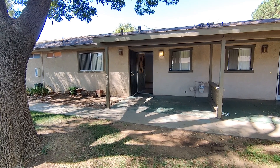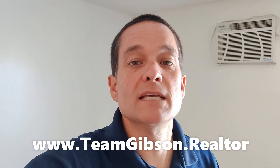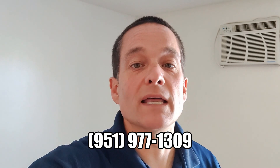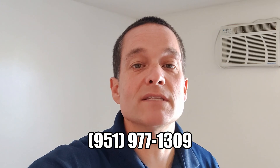And that is 1451 Michigan Avenue, number 16. Thank you for doing this quick walkthrough with me at 1451 Michigan Avenue in Beaumont, unit number 16 — two bedroom, one bathroom. If you'd like more information, definitely check out our website at www.teamgibson.realtor. Or give us a call at 951-977-1309. Have a great day.